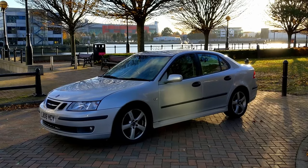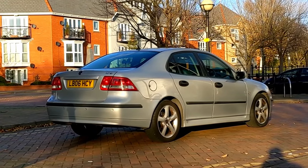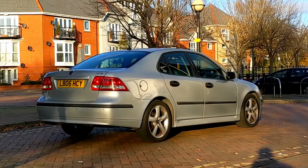A word of warning: the Saab 9-3 is JJ's kind of car, so there may be a little bit of bias in this review. I'm going to try and do my best to review this car properly, but I bloody love a Saab.